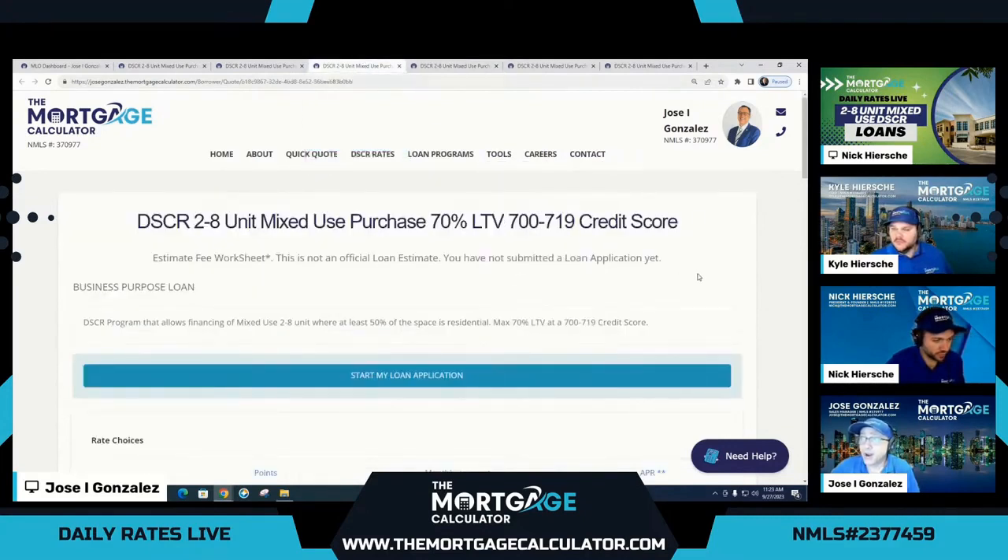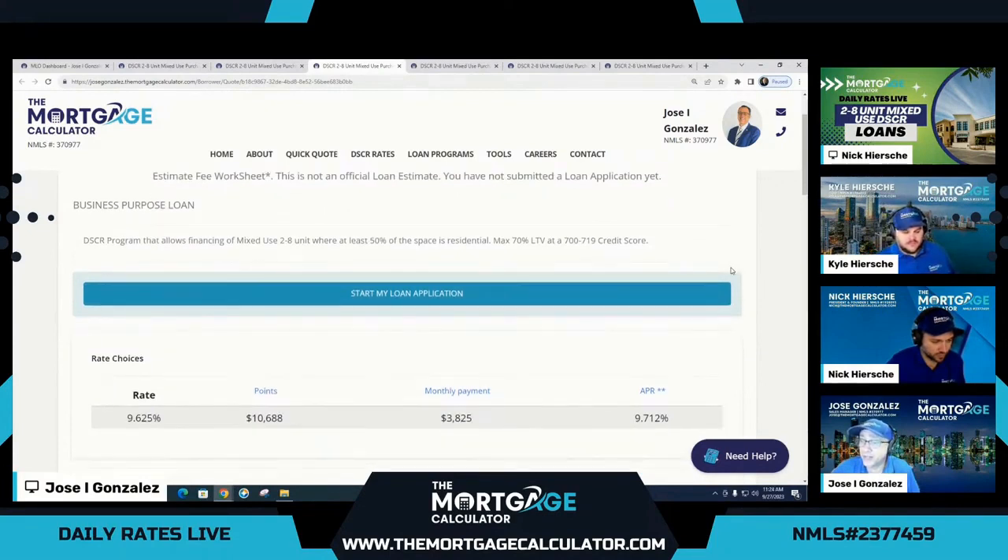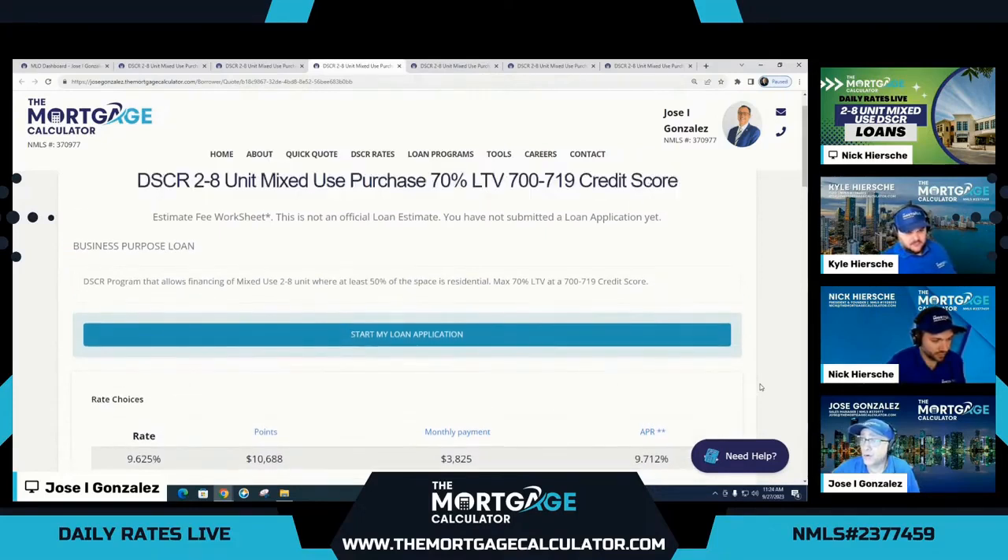Now we have our purchase quote for 700 to 719 credit score. Below a 720, the LTV drops to 70% — that is the big impact here. It is not possible to reach 75% below a 720 with this option, which is our lowest interest rate option. We do have some other options, but they're about 2% higher in rate. Here at 70% LTV, the cost does drop a little bit to $10,688, and that is because we are now at 70% LTV instead of 75% — a little lower risk due to the lower LTV.